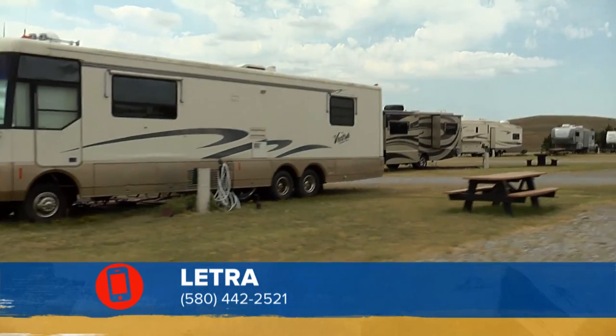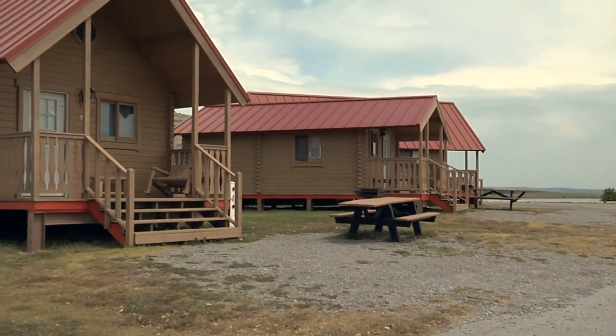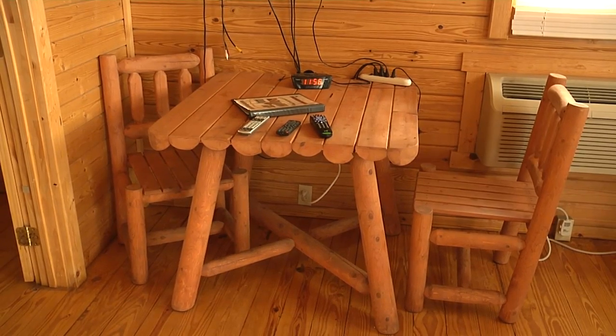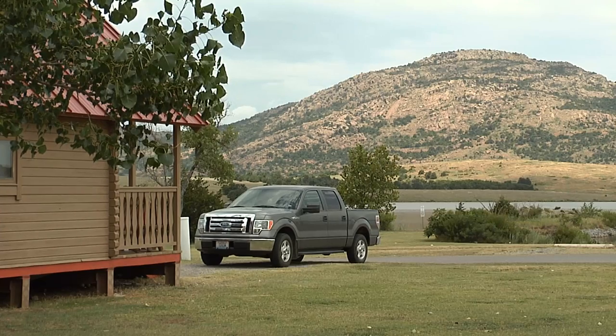To make it a staycation, bring your tent or your RV and stay the weekend, or rent one of the cabins at LETRA. We have small, medium, and large cabins — they all have a fully stocked kitchen with plates, cups, silverware, cooking utensils, a fridge and microwave. The cabins all have a view of the water.